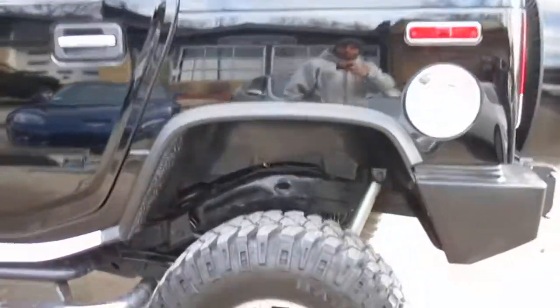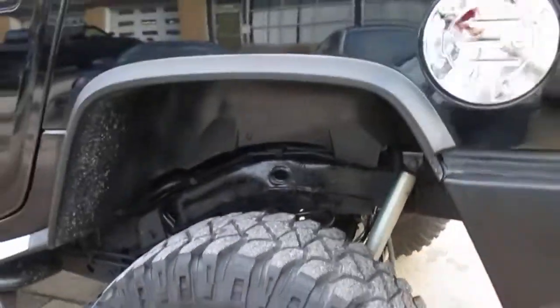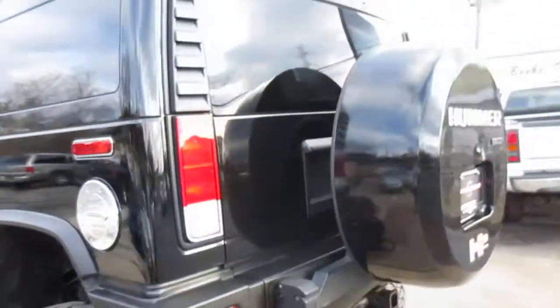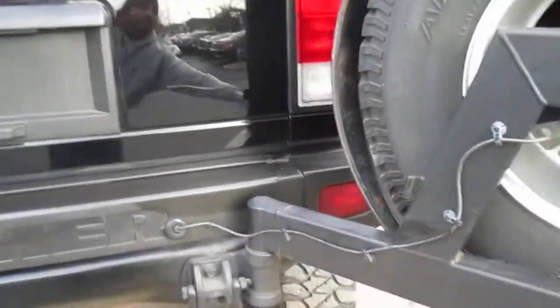Nice and clean — doesn't look like it's ever been off-road. You can see the paint is in phenomenal shape. No curb rash on the wheels. Tires all have plenty of meat. Spare tire swings away easily.